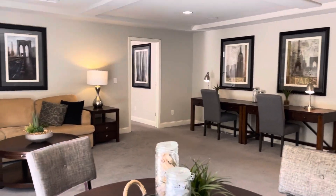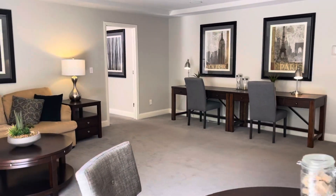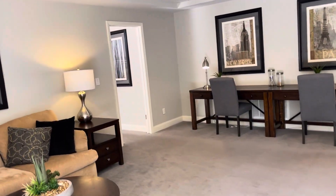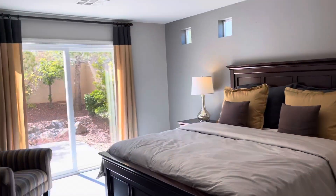Welcome back to part five of my buying a home video series. I want to show you guys a couple of the upgrades that you get and don't get, so you know what you're getting when you come out. I'm here on the first floor bedroom.